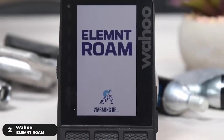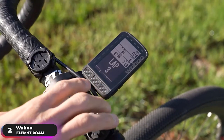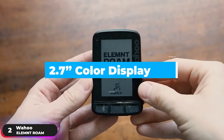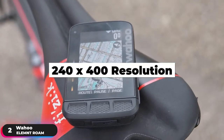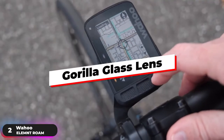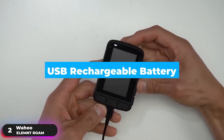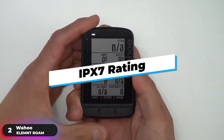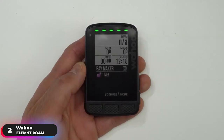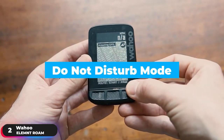Number 2: Runner-Up — Wahoo Element Roam. The Wahoo Element Roam is the runner-up on our list. It has a vibrant crystal-clear 2.7-inch color display with 240x400 resolution that makes seeing your data and routes easier, and is protected by a Gorilla Glass lens that can stand up to the toughest conditions. The USB rechargeable battery lasts up to 17 hours and the device has an IPX7 rating. Updated smart notifications provide on-screen pop-up alerts for calls, texts, and emails when paired with your smartphone, and can be easily turned off with Do Not Disturb mode.